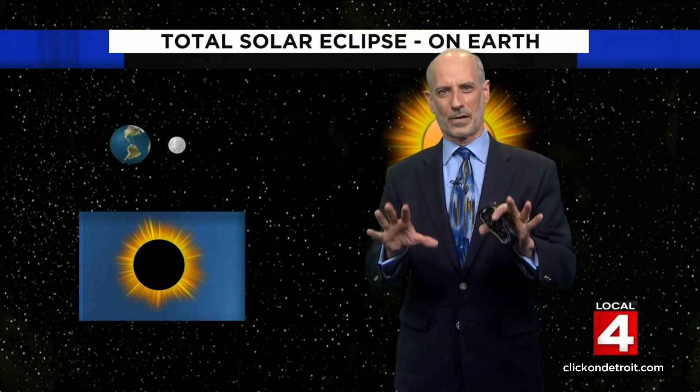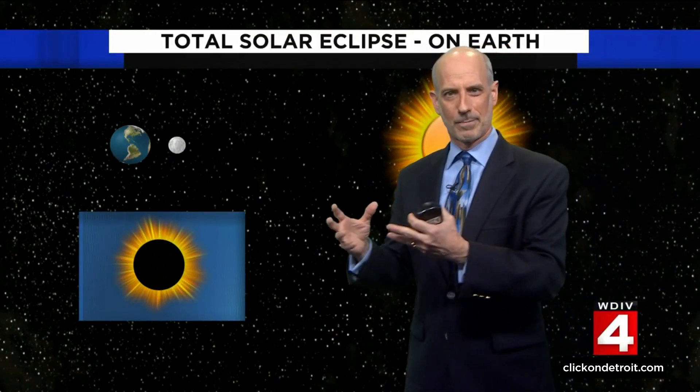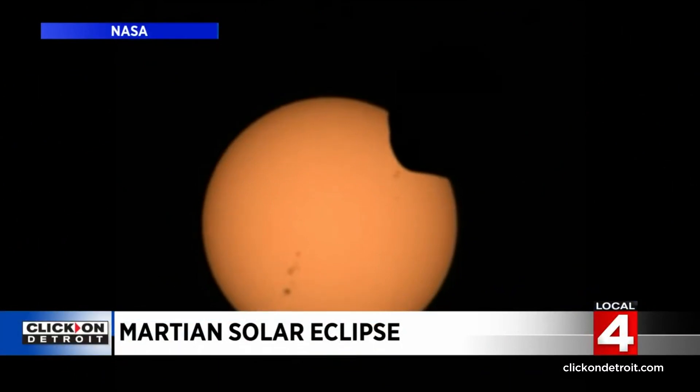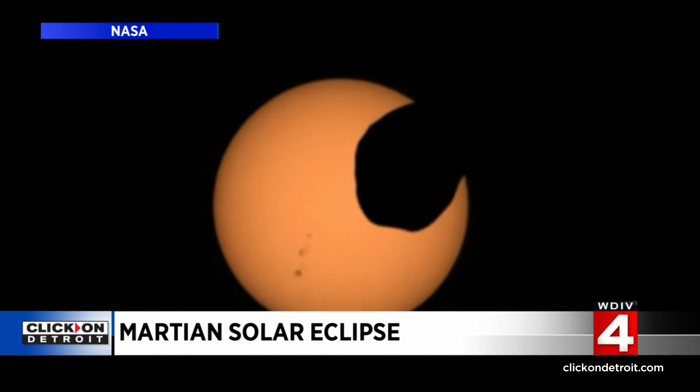Earlier this month, the Perseverance rover on Mars shot video of a solar eclipse on Mars as the moon Phobos passed in front of the sun. It's not quite the same — it looks like a potato crossing the sun, because Phobos is only 14 miles in diameter, so it's much smaller than the sun.